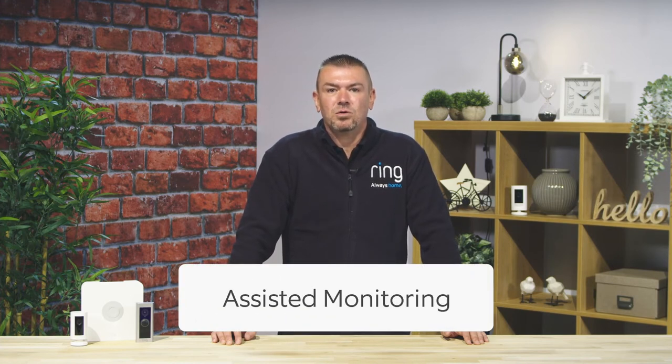Assisted monitoring means Ring Alarm will automatically call three emergency contacts during an alarm event. Protect Plus also offers cellular backup for Ring Alarm in case their WiFi ever goes offline, meaning that even if they're on the other side of the world with no mobile reception, someone they trust can respond on their behalf.